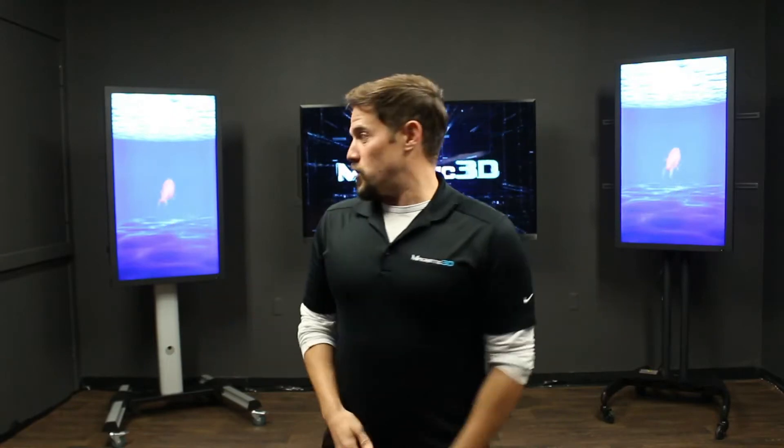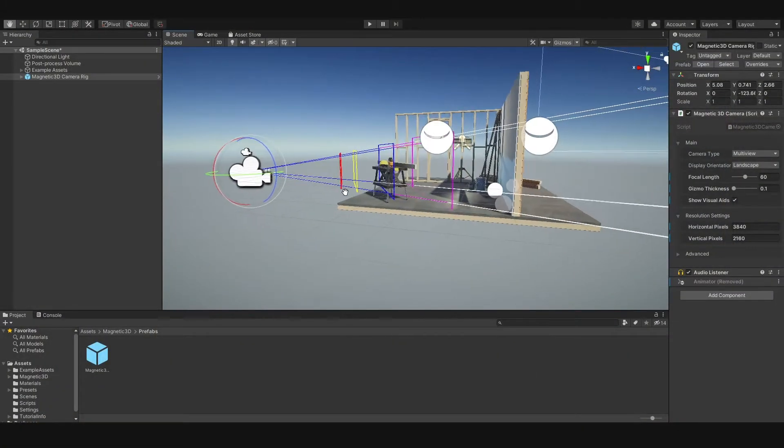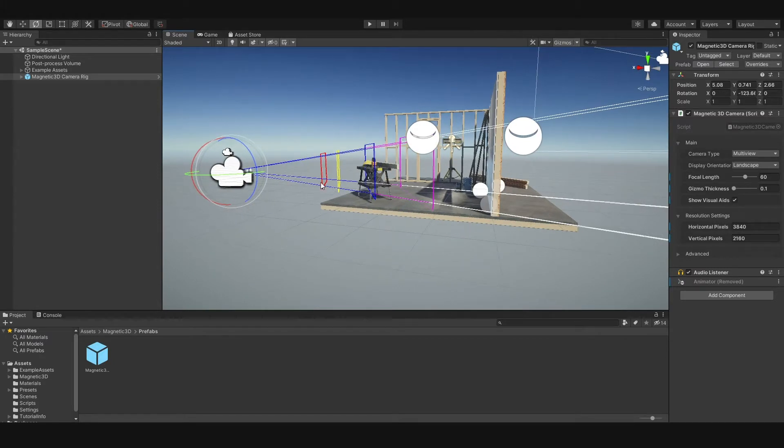We're going to be putting our latest technology in there, loading up some really cool content, and working with UNLV to train their students how to create content in the glasses-free 3D format. This is really an exciting time for us — we can't wait to do it.